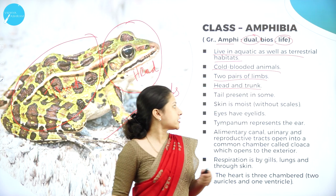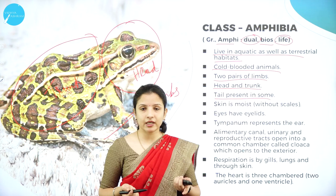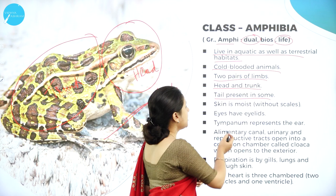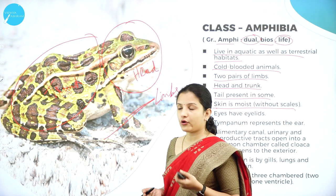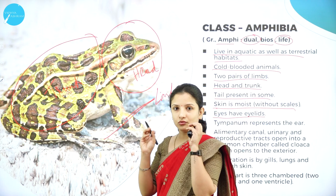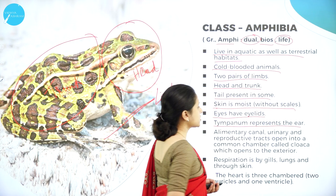In some amphibians, such as salamanders, the tail is present. The tadpole — the intermediate stage of a frog during indirect development — also has a tail. The skin is moist and does not have scales. The eyes have eyelids that open and close, just like in humans and other animals.